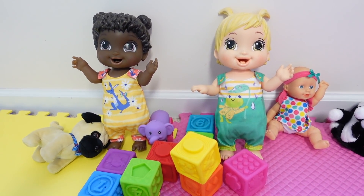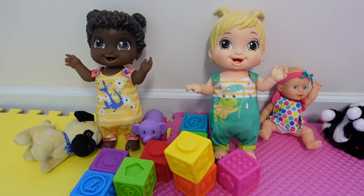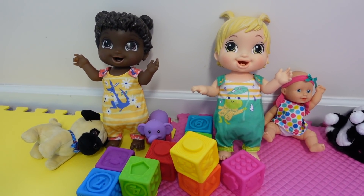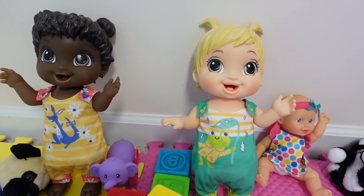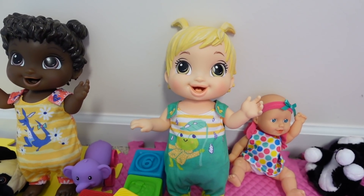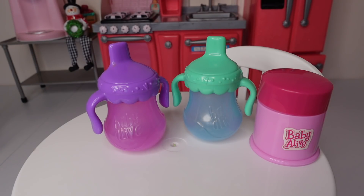All my Baby Alive dolls that are three years and under have to take a nap. Once they are three, they no longer have to take a nap if they don't want to, but the little ones have to take a nap because if they don't take a nap they get really fussy.